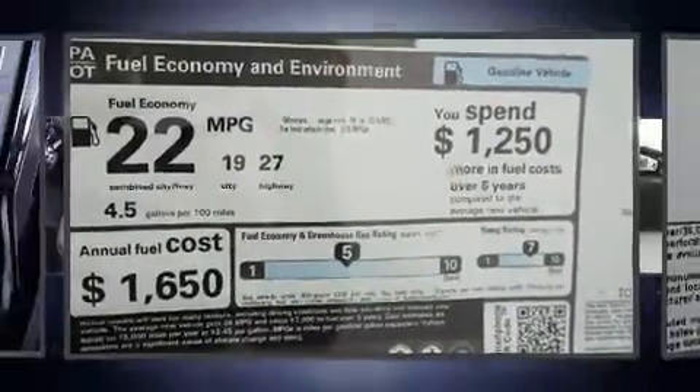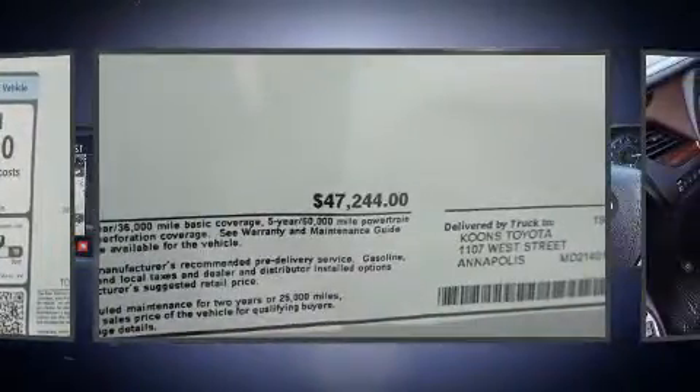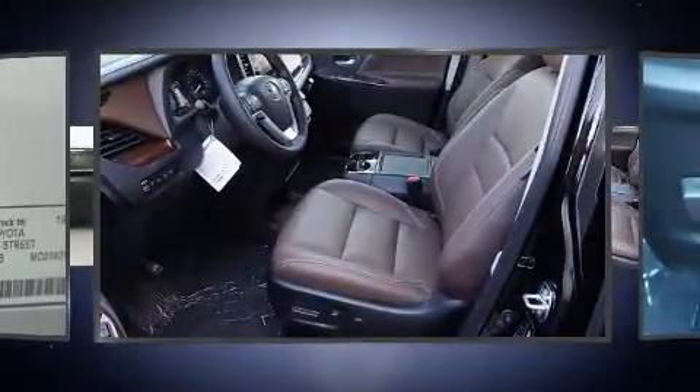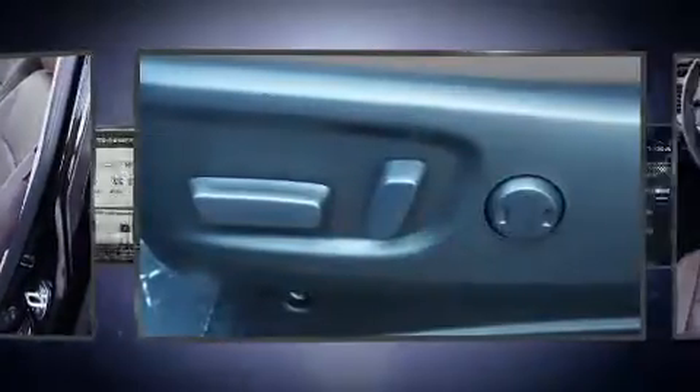Storage solutions are integrated throughout the interior, demonstrating thoughtful attention to detail. Audio features include a CD player with MP3 capability and 10 speakers providing excellent sound throughout the cabin.